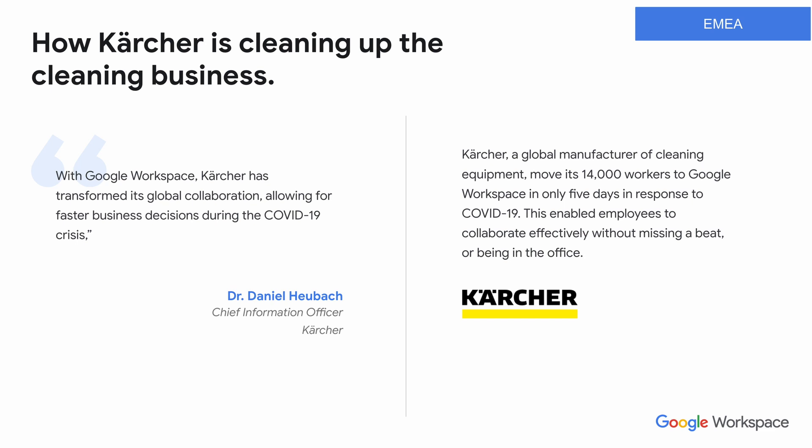I wanted to talk about a quick case study of an organization in EMEA using Google Workspace. Kärcher, a global manufacturing cleaning equipment business, moved 14,000 workers to Google Workspace in only five days in response to COVID-19. This enabled their employees to collaborate effectively without missing being in the office. Chief Information Officer Daniel Huback said: 'With Google Workspace, Kärcher has transformed its global collaboration, allowing for faster business decisions during the COVID-19 crisis.' They continue to use it going forward.